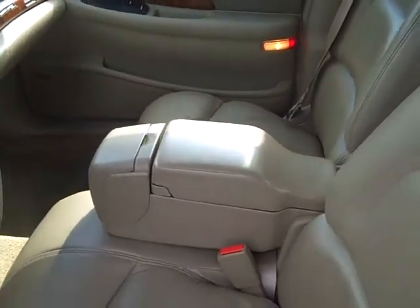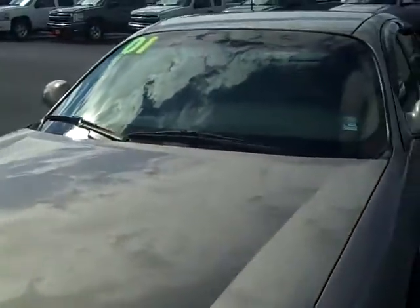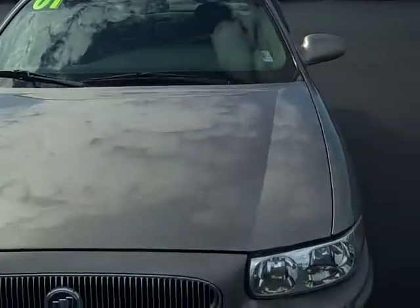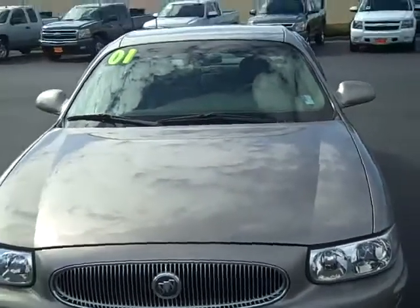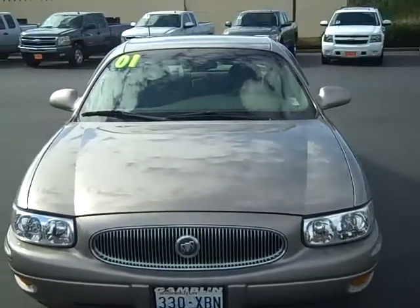Power windows, power locks, cruise, tilt, air. If you're interested in this car or any of our other cars, visit gamblemotors.com. Just give us a call at 888-895-5648 and ask for Jimmy the Man Wiseman. Have a great day. Thank you.